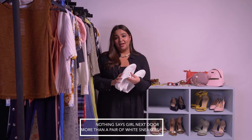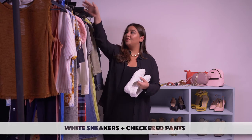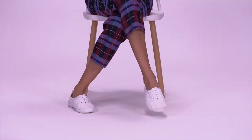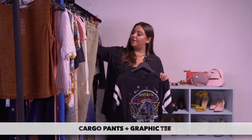I love a good girl-next-door look, and nothing says girl next door more than a great pair of white sneakers. Instead of pairing them with your basic jeans or a dress, try them with something more fun like checkered pants. For a cool, no-fuss combination, grab one of your old graphic t-shirts and pair it with a great pair of cargo pants.